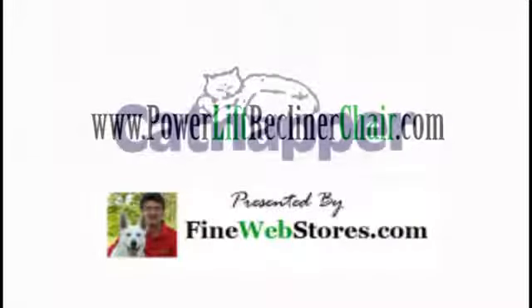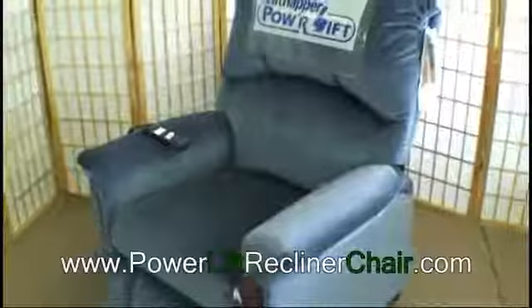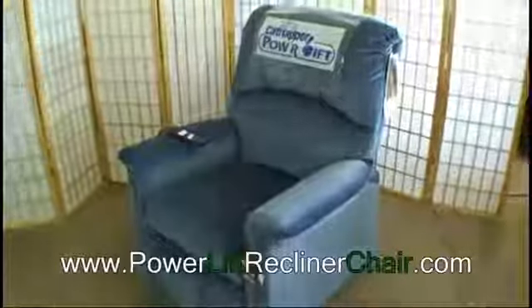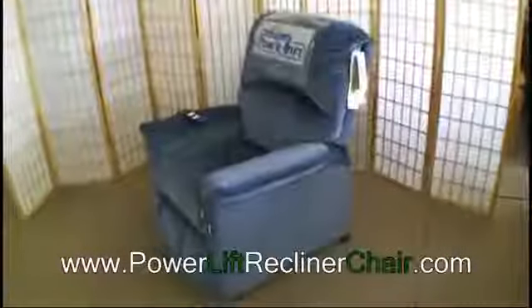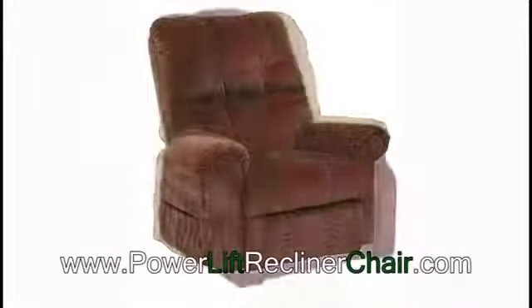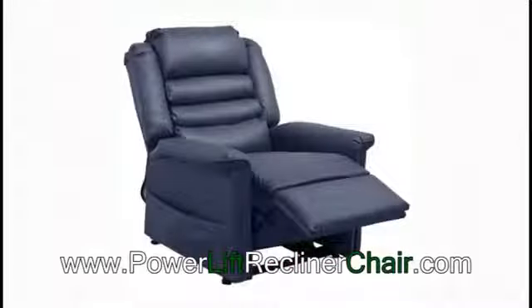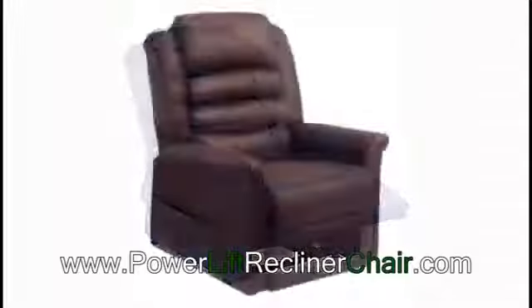Your headquarters for quality power lift recliners featuring the Catnapper line of quality lift chairs, providing you with the assistance you need when you need it. Available in a rainbow of colors and designer fabrics, Catnapper power lift recliners are backed up by 75 years of furniture experience.